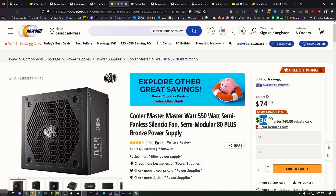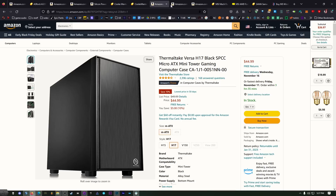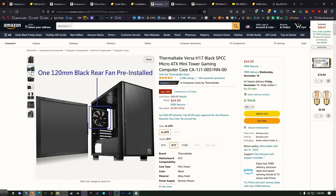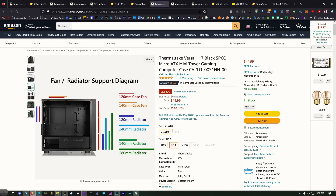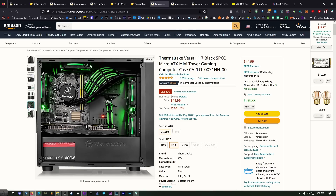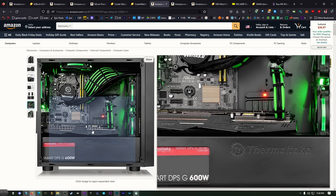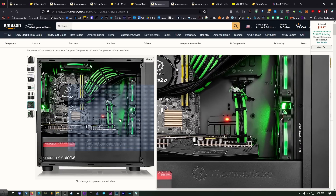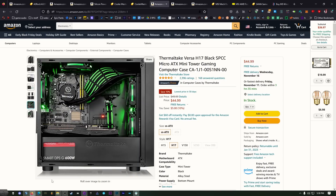For the case I'll give you a couple of options. The Thermaltake Versa H17 is a sleek option with a compartmentalized area on the bottom for hard drives and the power supply, which isolates that area for aesthetics and separates heat from your main components. There's plenty of room on the inside for a GPU and even room for a radiator if you ever want to upgrade to liquid cooling, though I'm keeping this build under $320.